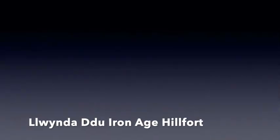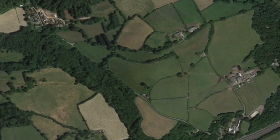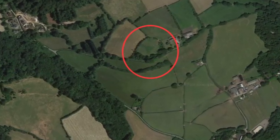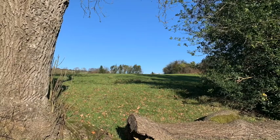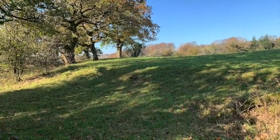Less well known is Lloindar hillfort, which lies south of Pentyrch. This is a smaller defensive Iron Age hillfort of about one acre. Perched on a hilltop, it had a commanding view of its surroundings. The defensive ditches are still just about visible. However, the site is on private farmland and there's no public access.